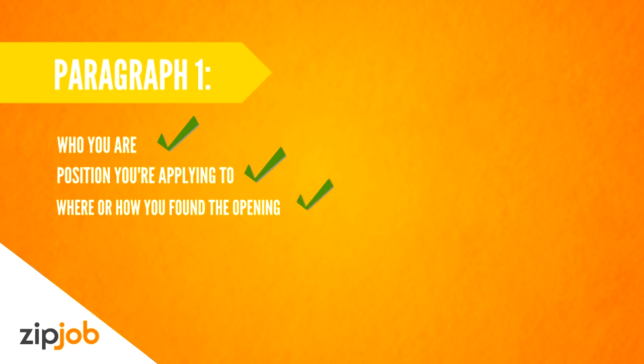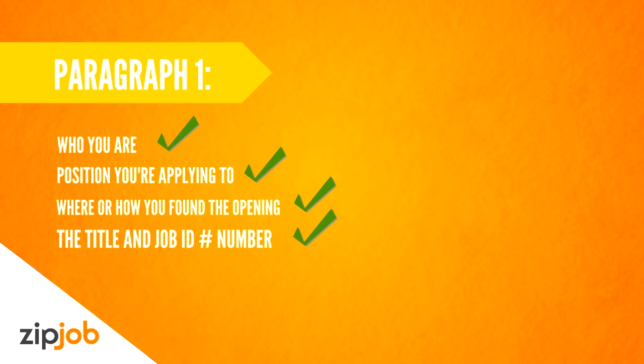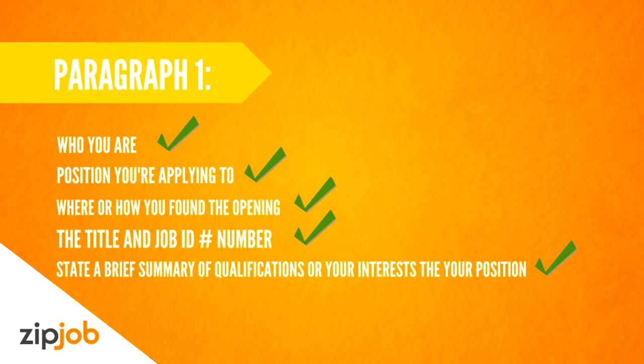Paragraph one should be an introduction to who you are and the position you're applying for. Include where or how you found the opening, the title, and job ID if there is one. You should also lead into the next paragraph by stating a brief summary of your qualifications or your interest in the position.